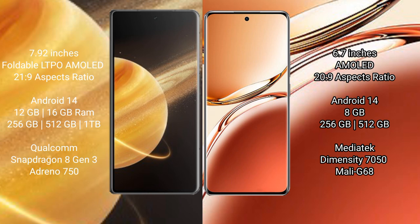Honor Magic V3 comes with 12GB or 16GB RAM and 256GB, 512GB, or 1TB internal storage. It is powered by the Qualcomm Snapdragon 8 Gen 3 processor with an Adreno 750 GPU.